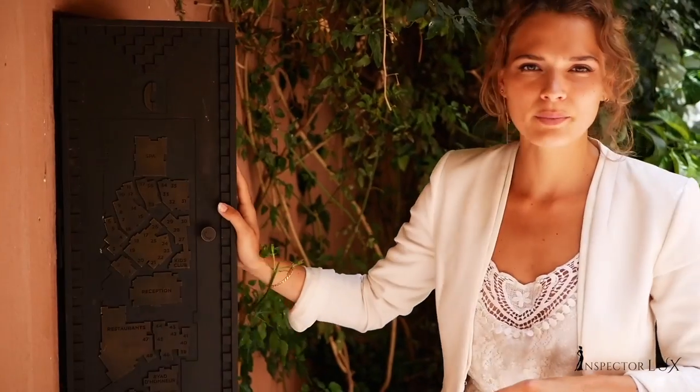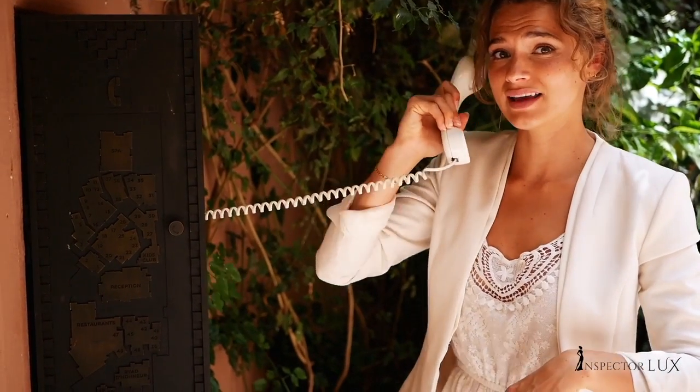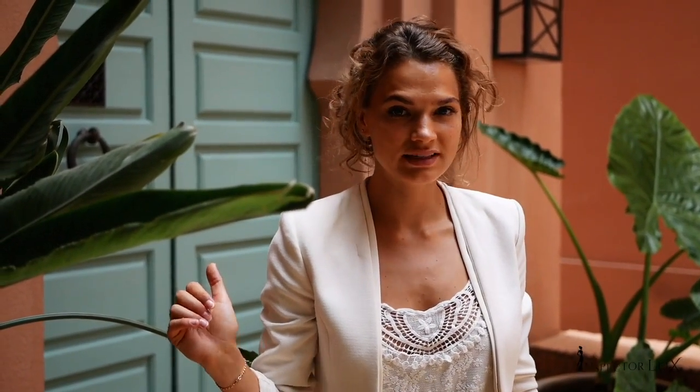Between all 53 riads, there are actually several map stations for people who are bad at finding their way — like me. And if you're completely lost, there's even a phone in case you just can't find your riad and need help. There are 53 riads and this is the one I'm going to stay in for the next couple of days. I'm excited!